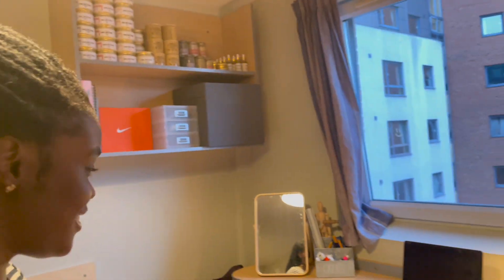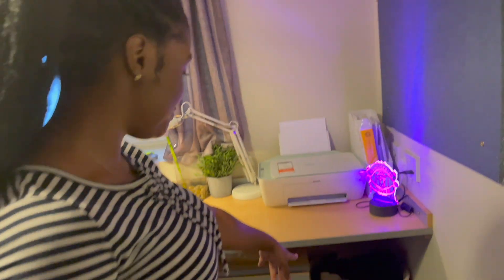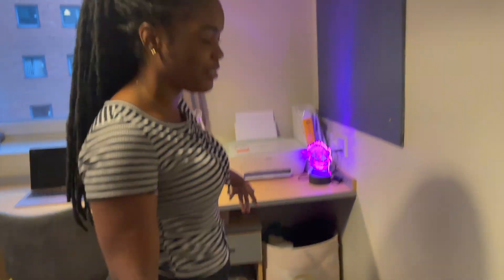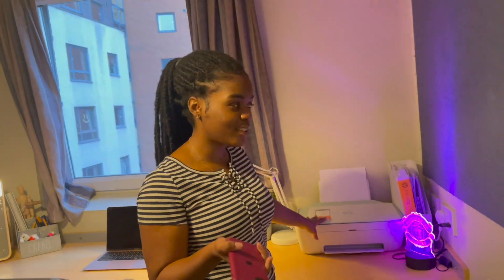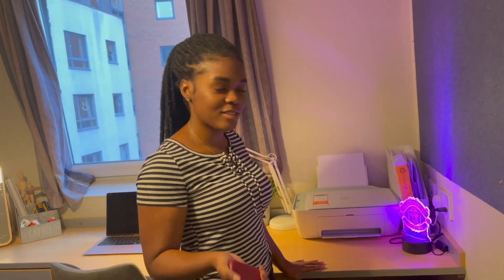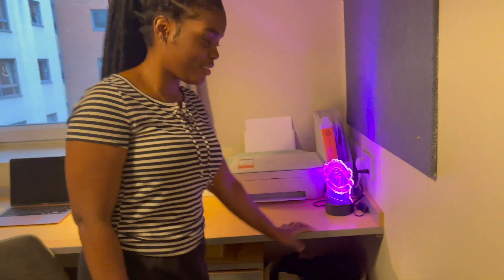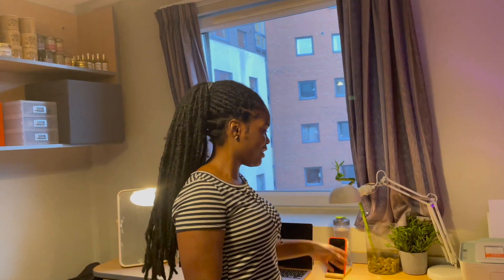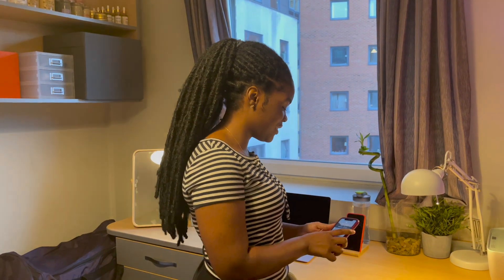Let's start from the desk and pan up. I've got a printer bag — a hamper, however you call it — and a printer. Don't ask me why — I have a business so I have to print my orders, and my course demands some printing too. I've got a lamp — everybody needs a lamp. I'm a serious student.